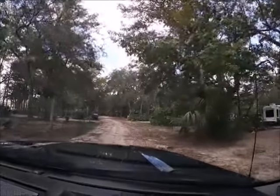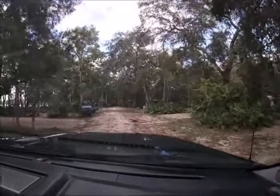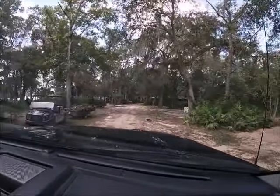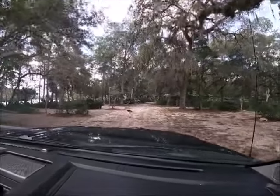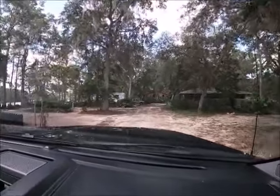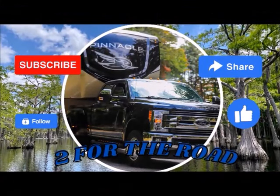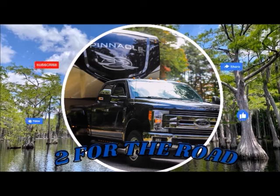It's going home day after a great stay at Yellow Jacket RV Resort in Old Town, Florida. As our video comes to a conclusion, we sure did have a good time at this park and we think you would too. You should consider subscribing to our channel — you never know, we may be guilty of adding to your bucket list. And as always, thanks for watching Two for the Road. We'll see you next time. Bye!